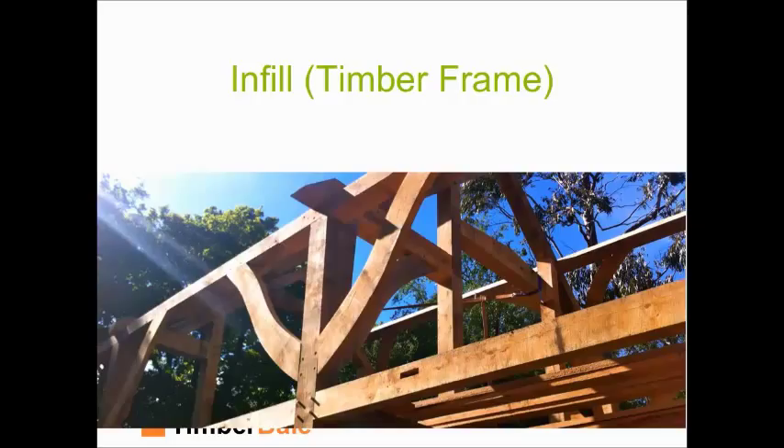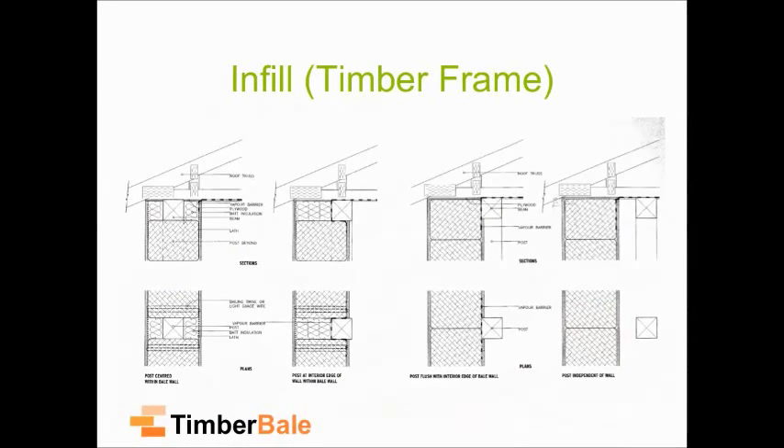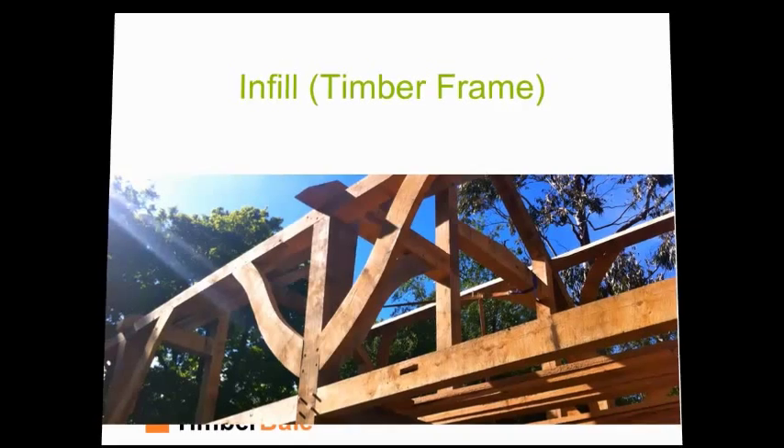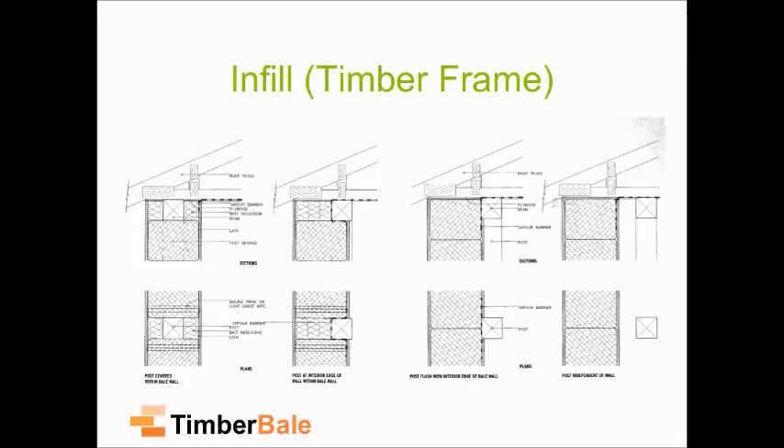The other method we often use is infill. This is an oak frame in Uckfield that we work closely with oak framers to construct. Within that oak frame, it could be a standard oak frame finished any way you want, and the straw bales can just wrap around it. The way they wrap around can be completely up to you, dependent on how you want to use the space and what aesthetics you want — your wall can be completely independent from your load-bearing structure.